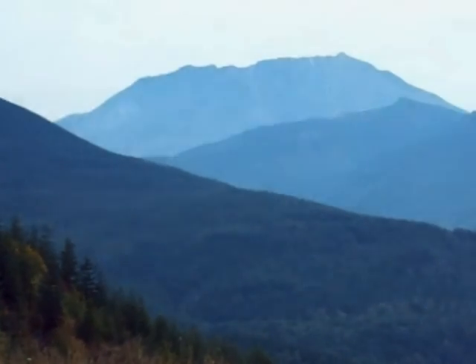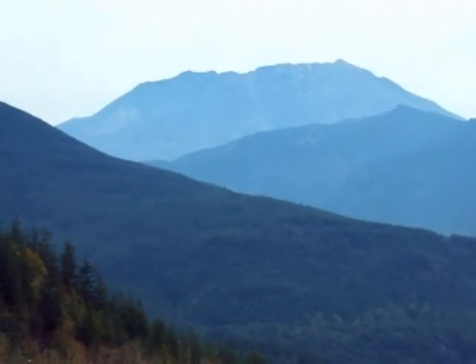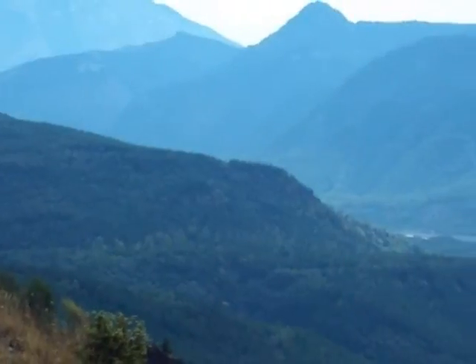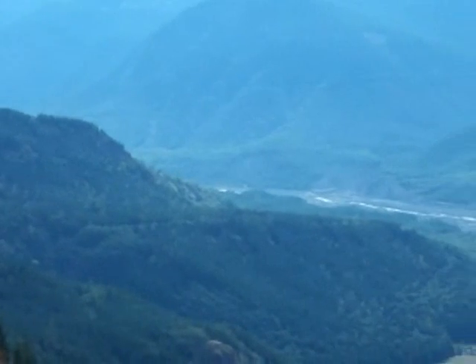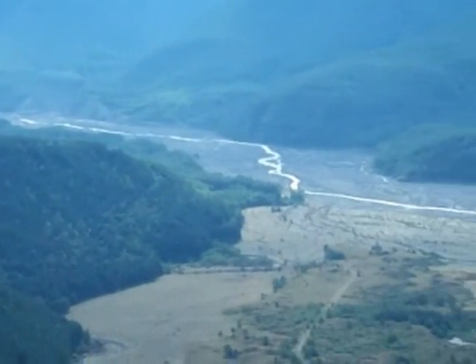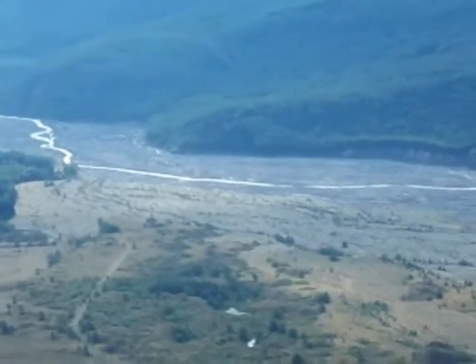As this was released, a lateral blast surged down the mountain and towards the Tootle River, producing the hummocks that you see below. Then came a pyroclastic flow which travelled at over 300km/h and went 17 miles downstream.